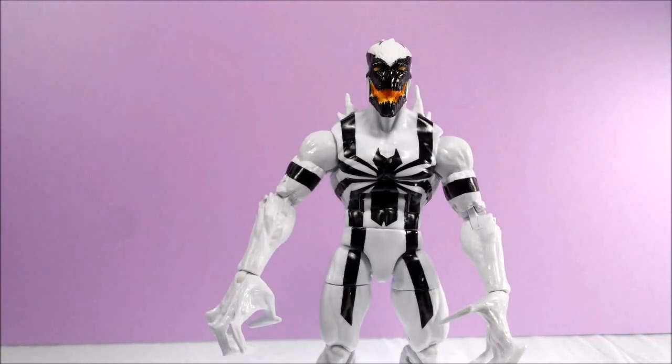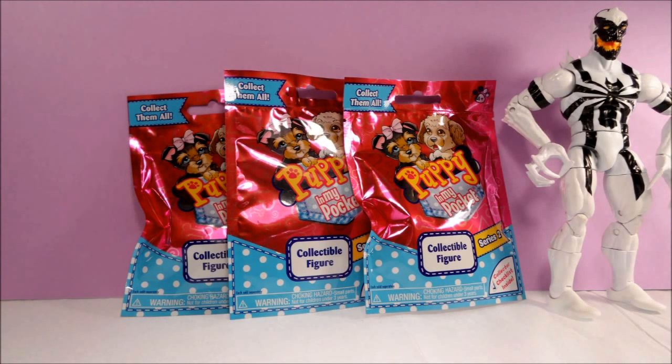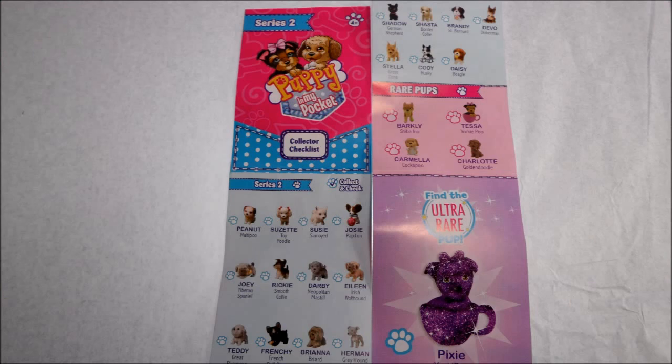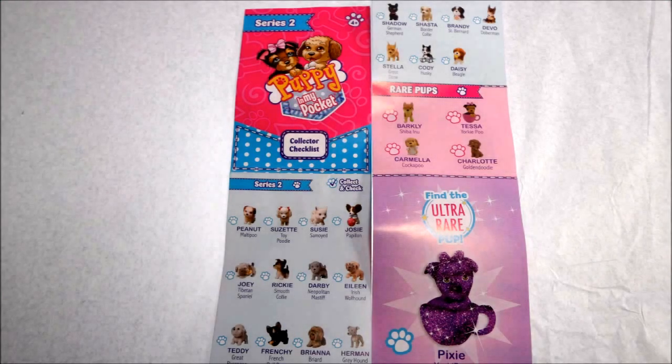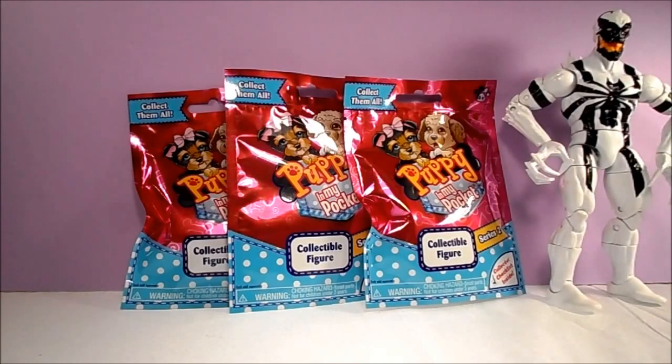Well, I guess that's something. Tell you what, you can go stand in the corner. And no soaking. Today we will be opening three blind bags of Puppy in My Pocket Series 2 by Just Play. There are 24 different puppies available in the Series 2 blind bags, including four rare puppies and one ultra rare pup.